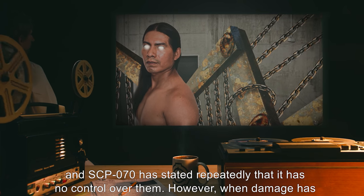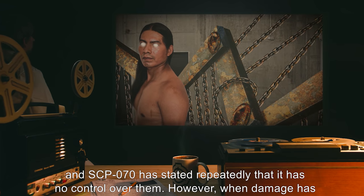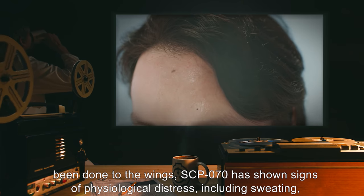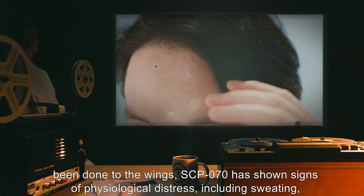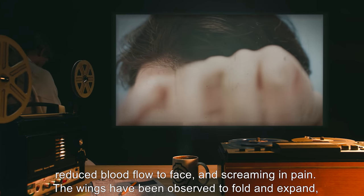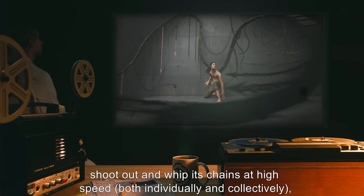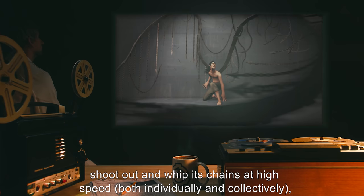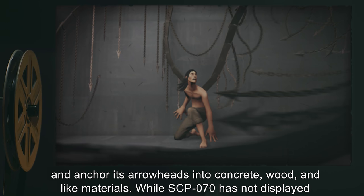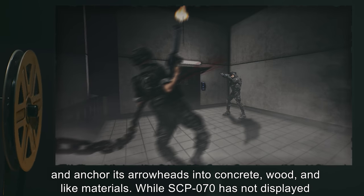SCP-070 appears to have no other anomalous properties besides these wings. The wings appear to act independently of the person they are attached to, and SCP-070 has stated repeatedly that it has no control over them. However, when damage has been done to the wings, SCP-070 has shown signs of physiological distress including sweating, reduced blood flow to the face, and screaming in pain. The wings have been observed to fold, expand, shoot out, and whip their chains at high speed, both individually and collectively, and anchor their arrowheads into concrete, wood, and like materials.